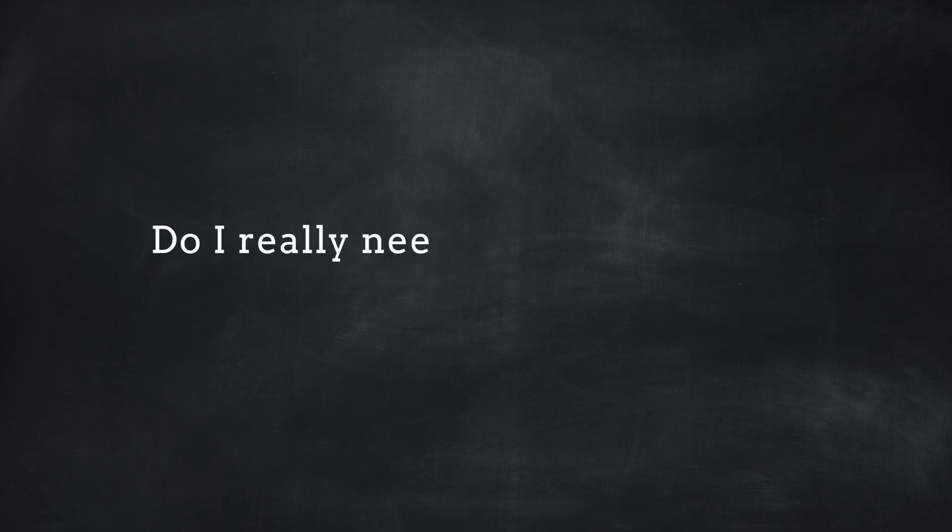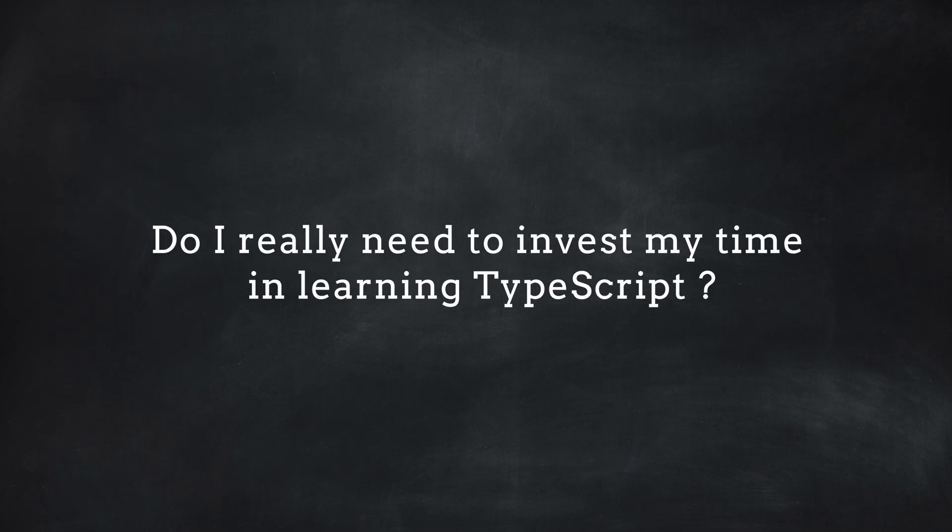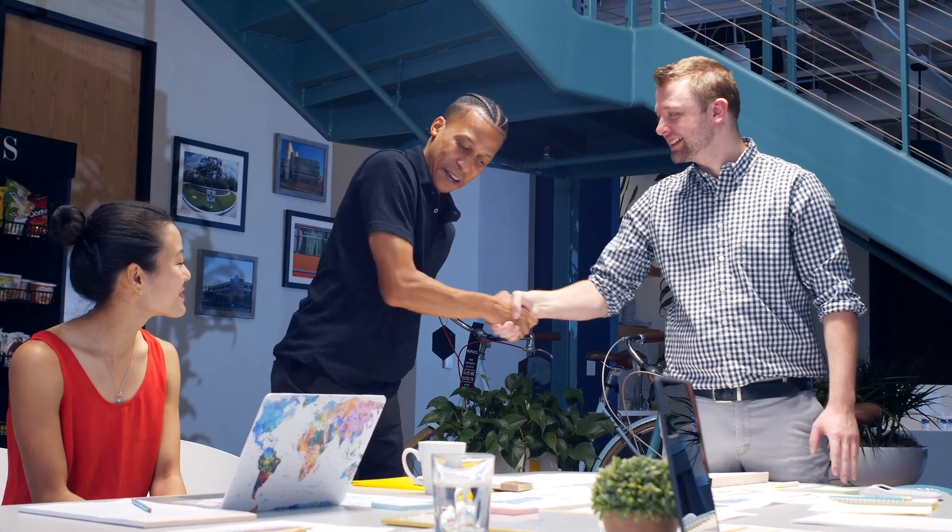So first focus on learning JavaScript, and only after you know it at a good level should you invest your time in TypeScript. The question then is: do you really need to invest time in TypeScript? My answer is yes, if you have already mastered CSS, HTML, and JavaScript, because TypeScript is extremely popular and knowing it makes you a more valuable developer for companies using it.